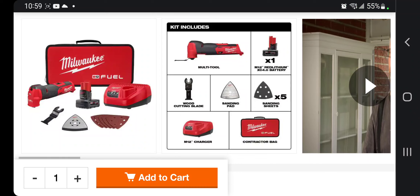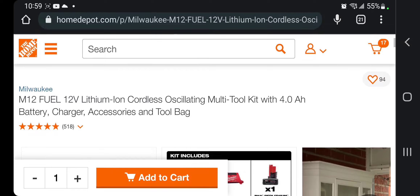This is the 4 Ah power battery. You get a wood cutting blade, sanding pad, five sanding sheets, M12 charger, and a contractor bag. Don't forget to help this channel by subscribing, hitting the like, and the bell icon so we can buy more tools like this.